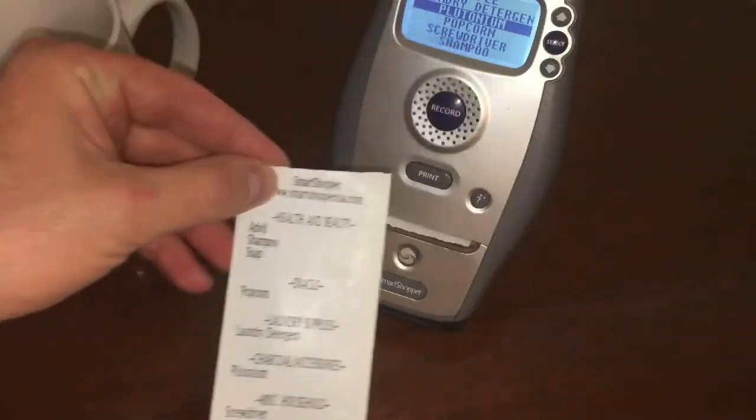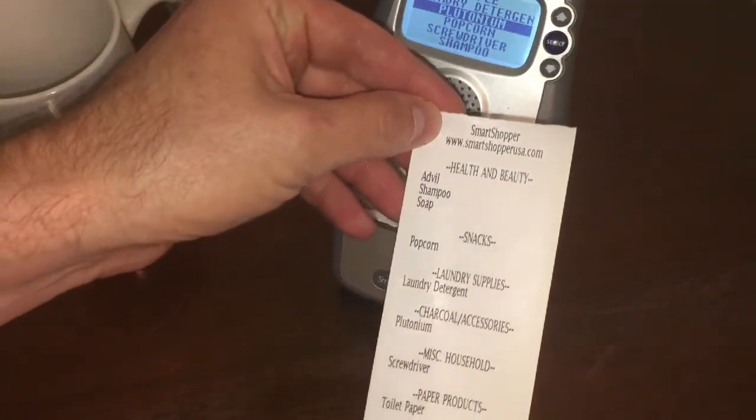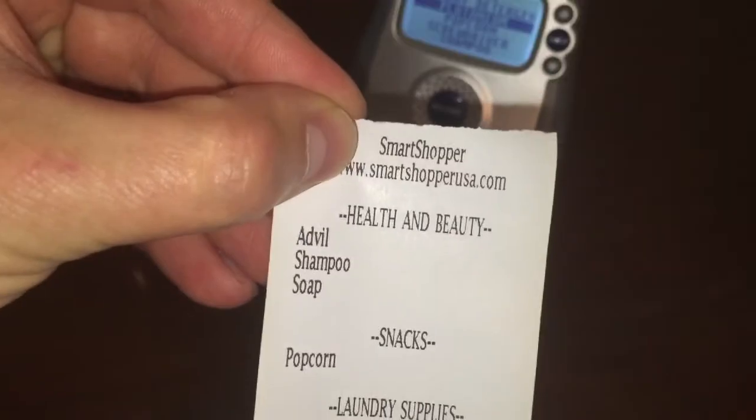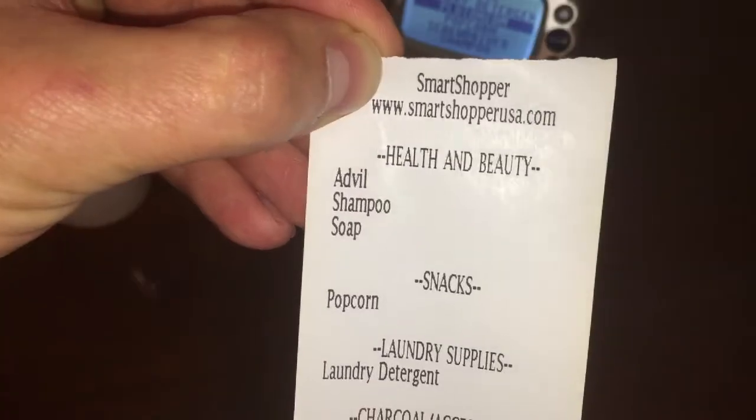So you would think this product was kind of old, but it's actually a fairly new product. So here's our list. We have the brand name at the top up here, smartshopperusa.com.